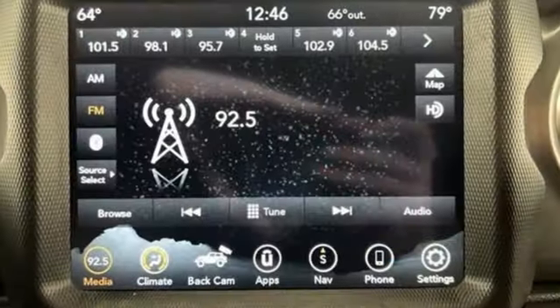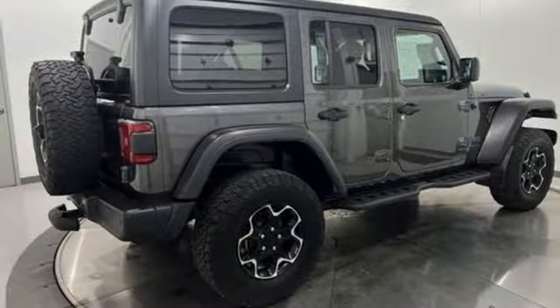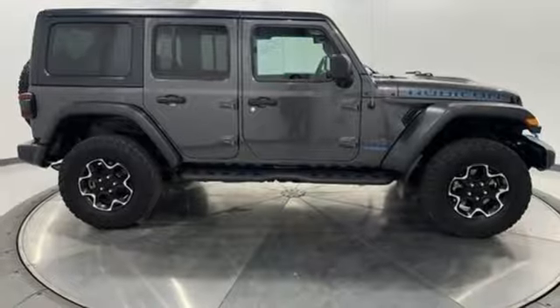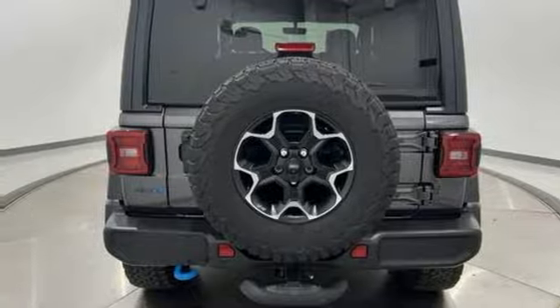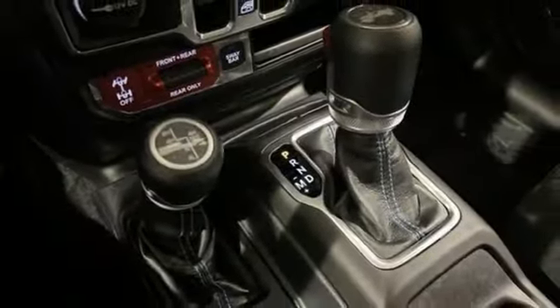Intercooled turbo inline four-cylinder engine, dual zone climate control, streaming audio, auto dimming rear view mirror, voice activated climate controls, wi-fi hotspot, external memory control, front and rear tow hooks, wireless phone connectivity, and integrated navigation system with voice activation.